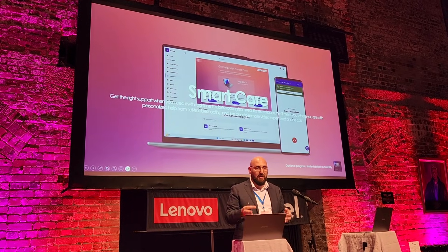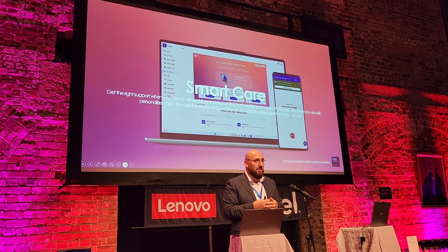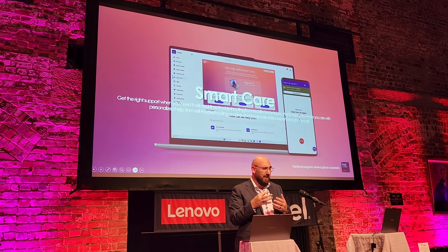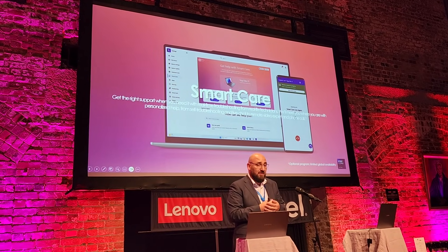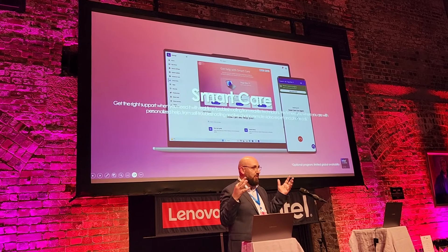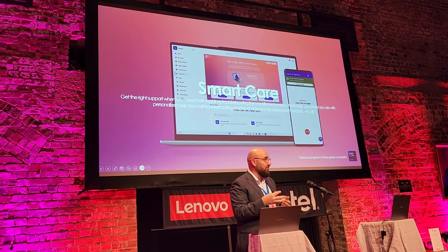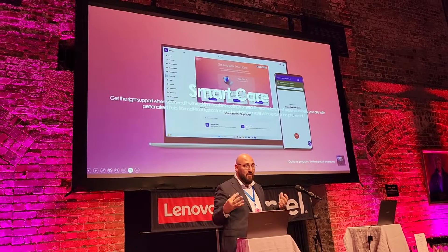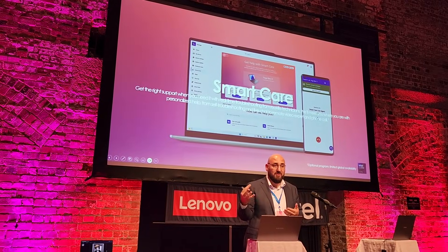Smart care — devices when they're working are great, and when they're not, they're the bane of our existence. That could be as simple as pairing a Bluetooth headphone or dealing with whatever technical glitch you're running into in that moment. Today, technical support for most brands, including ourselves, is a 9 to 5. And you're not content creating on a 9 to 5 schedule — it might be on weekends or a late evening. With smart care, which you access through the software — and also on your phone — you can actually have a live video chat with somebody on the other end. Not a chat bar, but a live interaction with somebody 24/7, and they'll help you resolve your issue.